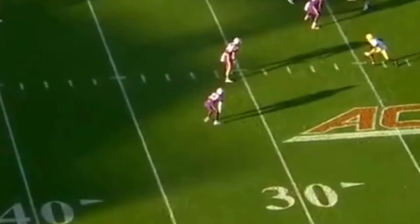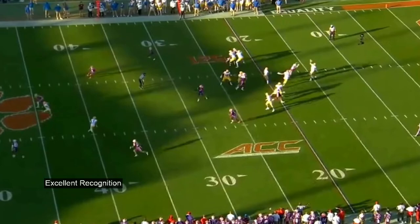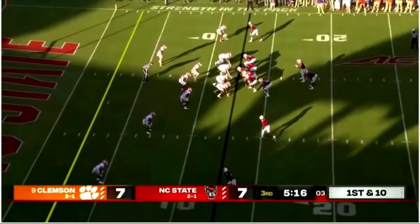Booth shines in off coverage. On this play, Clemson is running cover three. Pittsburgh runs a flea flicker, and Kenny Pickett thinks he has the one-on-one look he wants. However, once again, Booth demonstrates impressive recognition, passing off the dig route in his primary coverage and skying for an interception in the deep middle of the field.